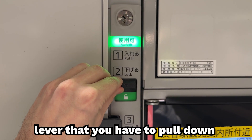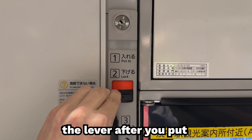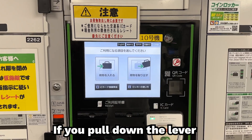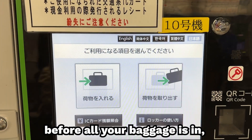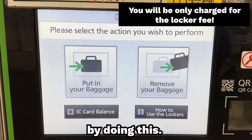In this case, there's a lever that you have to pull down to engage the lock. Make sure to be careful because you will need to pull down the lever after you put all your baggage in. If you pull down the lever before all your baggage is in, you will need to walk over to the touch panel to restart the process. You will not be charged a fee by doing this.